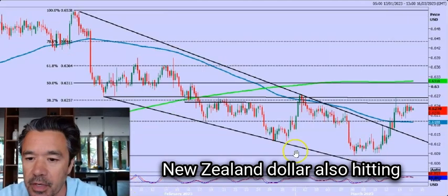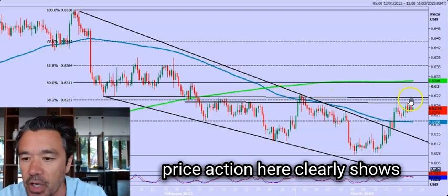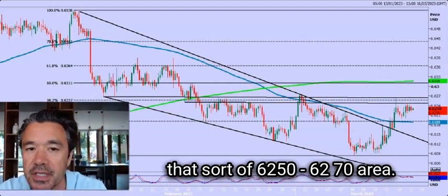The New Zealand dollar is also hitting resistance. Fibonacci resistance and the price action here clearly shows we've got resistance around that 62.50 to 62.70 area.